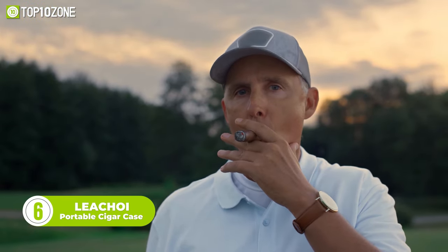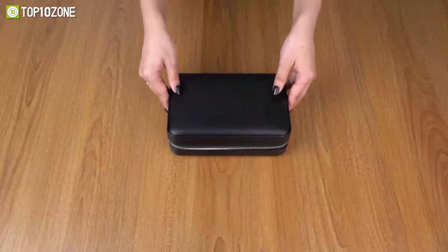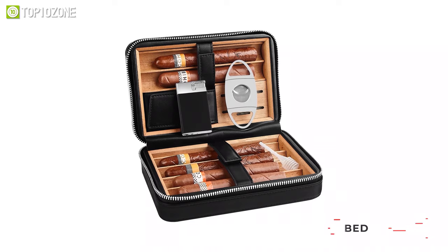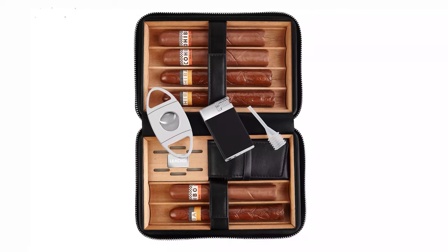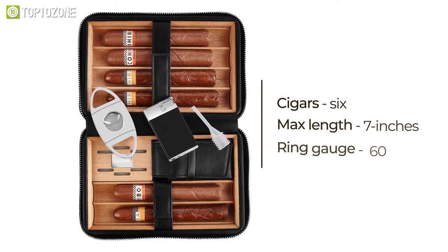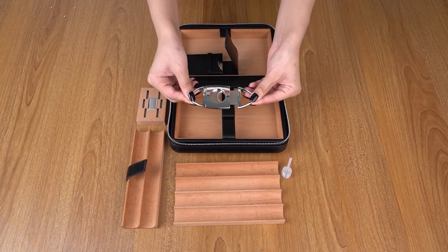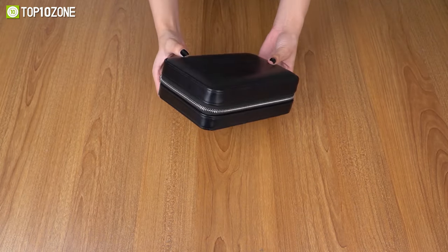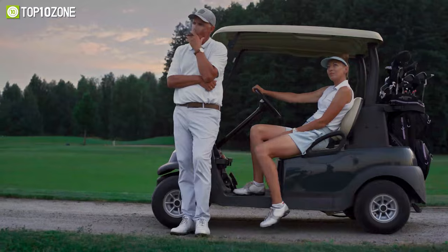Keep your cigars neatly organized and travel ready with the Lichoy Cigar Case. Made of premium leather and Spanish cedar wood, each humidor cigar case is handcrafted in accordance with the highest standards. The Spanish cedar wood gives a natural fragrance of cedar, and the cigars can be kept secured and separated with leather straps. This travel case is ideal for holding in the moisture, keeping those smokes just how you like them. It can hold 6 cigars with a max length of 7 inches and a ring gauge of 60. It has practical pockets that hold the premium cigar cutter and lighter, while the metal zipper is made of quality brass for smooth opening and closing — a perfect choice for traveling, boating, golfing, or camping.